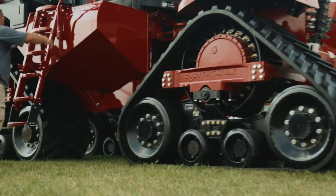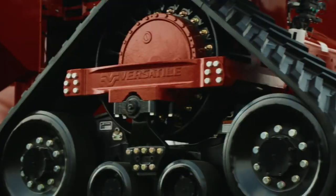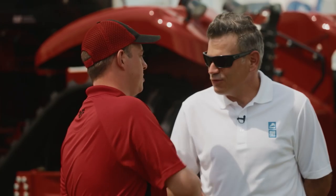It's available in three horsepower options and available in two track widths: 30-inch and 36-inch tracks. Camso is an excellent company to work with. They were able to give us the knowledge and expertise we need to be successful.